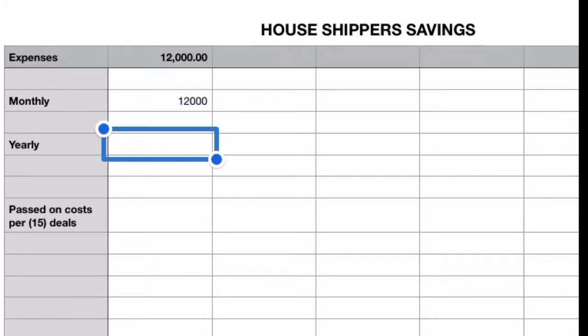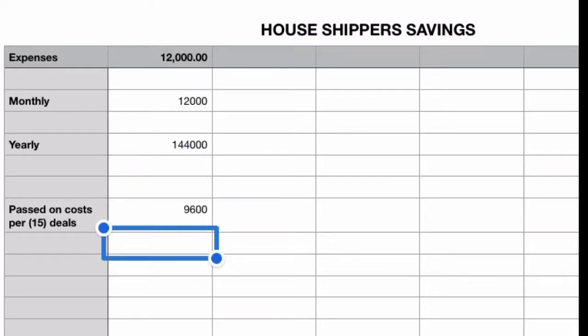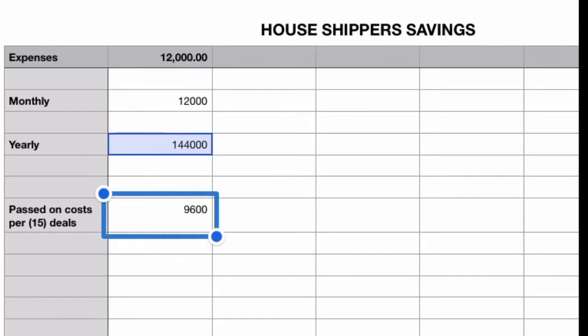So the math would be: if you take the $12,000 monthly that that sales center has to make and multiply it by 12, that gives you $144,000 per year that that sales center has to make just to cover bills. An average sales center sells about 15 or more houses a year. If you divide that by 15, that equals out to about $9,600 that the sales center has to charge you just to cover bills.